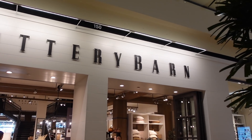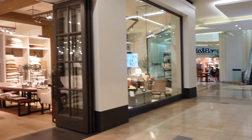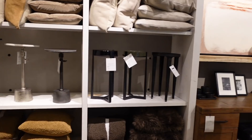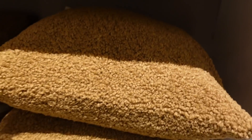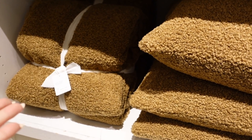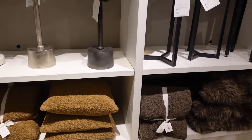First stop, Pottery Barn. This is one of my favorite stores to go into during this time of the year. So let's go see what they have. Pumpkins galore — 30% off full pumpkins. These cozy teddies. I really wanted to share with you guys pieces that I think are well worth the money.